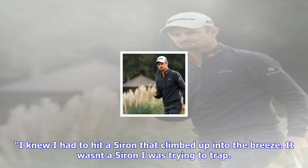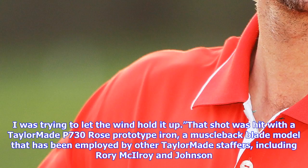"We were playing into what we gauged to be a 10-mile-an-hour wind, and it just fit perfectly for our 5-iron," said Rose. "I knew I had to hit a 5-iron that climbed up into the breeze. It wasn't a 5-iron I was trying to trap — I was trying to let the wind hold it up."